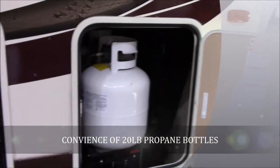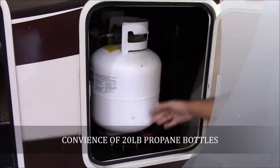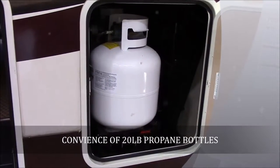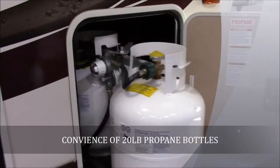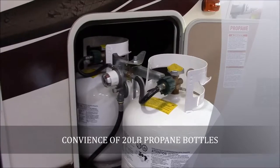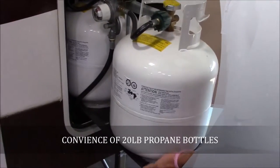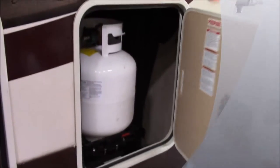Columbus does three 20-pound propane bottles instead of two 30-pound propane bottles for the convenience of filling it up or exchanging it at a local Walmart or something like that. Two of them are on this tray and one of them is on the other side — just more convenient for you as far as having them filled.